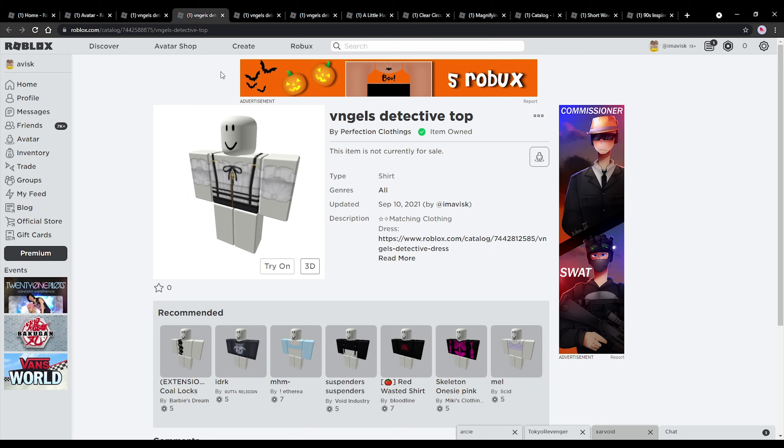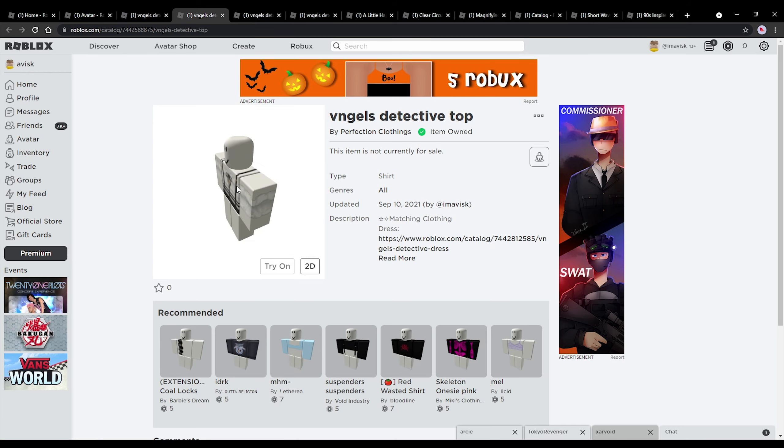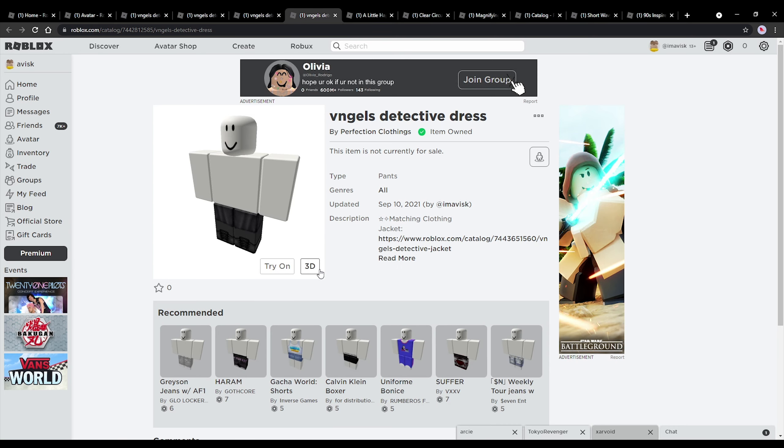This is the detective top — the same thing just without the jacket. It also has some very nice details on the back, and overall it's probably one of the best shirts I've created so far. Next up we have the pants, and I'm actually very proud of these as well. You can always find the matching clothing in the description of each of these clothing items. And then the last one — the dress.